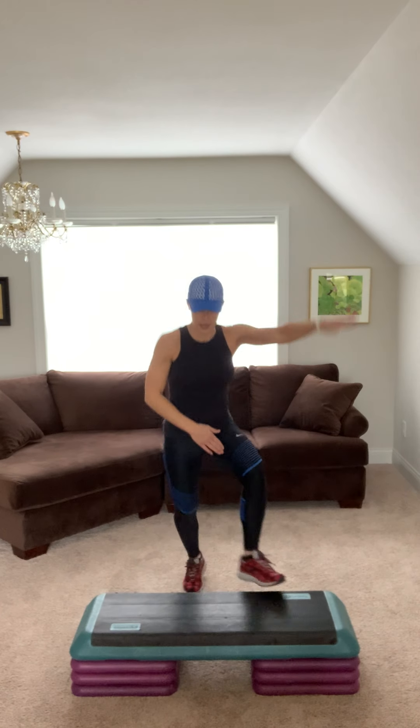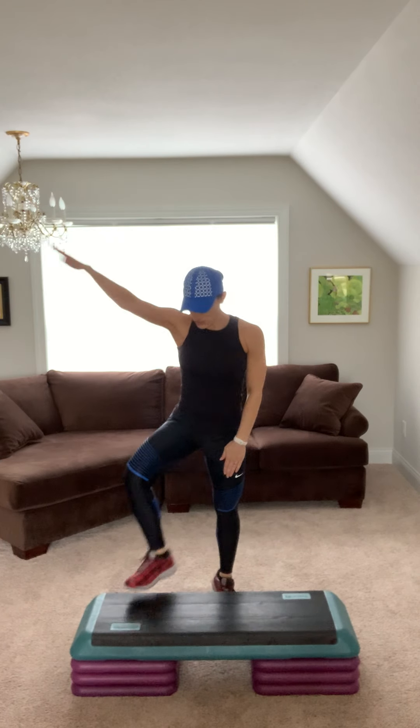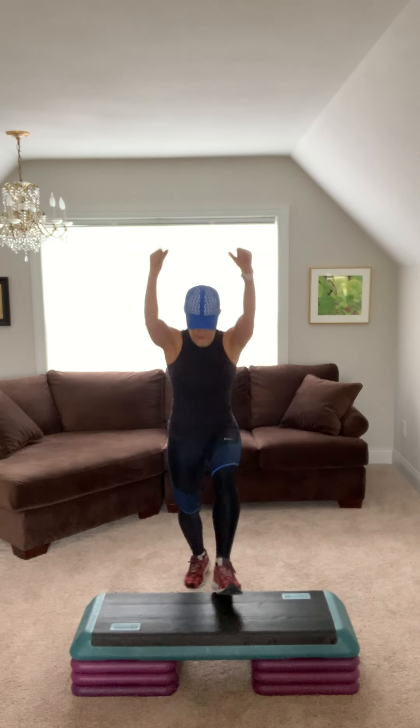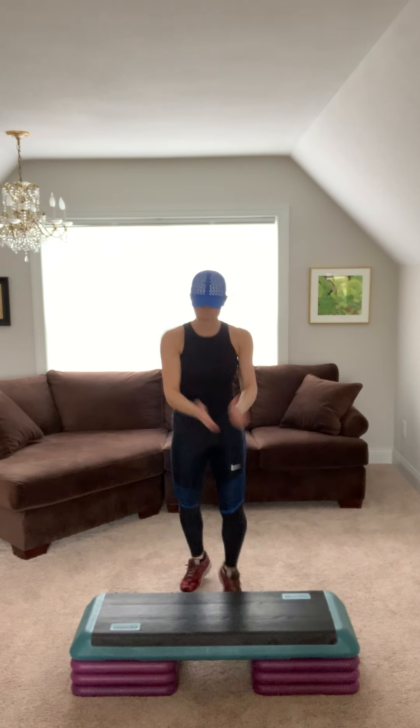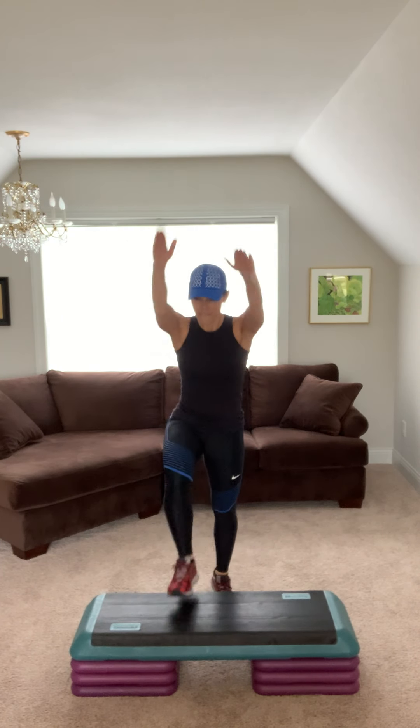Now give me a V-step. Sharp arms. Stand up tall. Four more, three, two. Give me one basic and then one V. Basic and V. Basic, feet. Basic, feet.